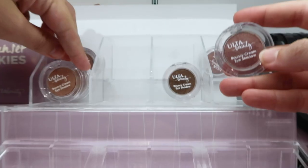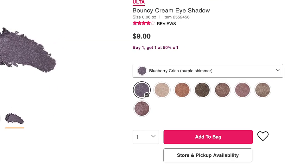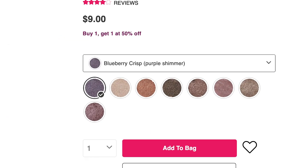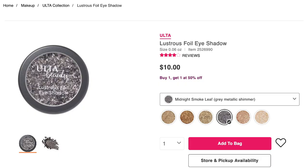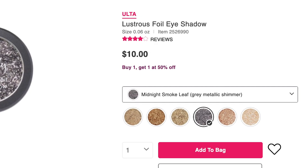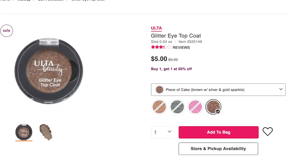The next product is a single shadow pot: the Bouncy Cream Eyeshadow, which comes in eight shades for $9 with a glittery or shimmery finish. There's also the Lustrous Foil Eyeshadow in six shades at $10 each with a metallic finish — both get high ratings. And if you're into glittery eyes, they have a Glitter Top Coat in four shades for $9.